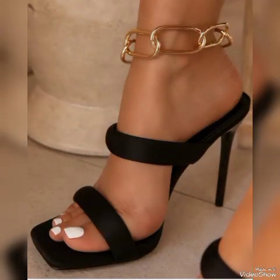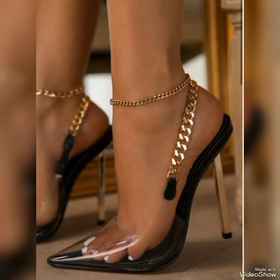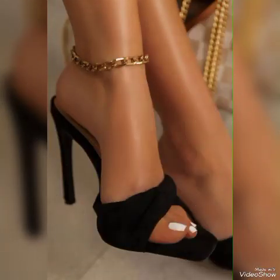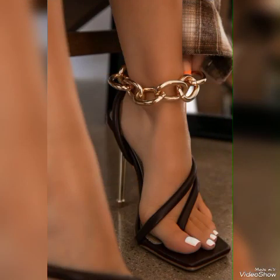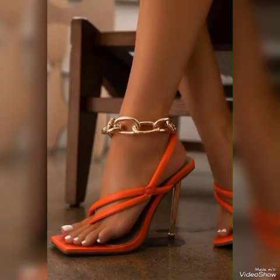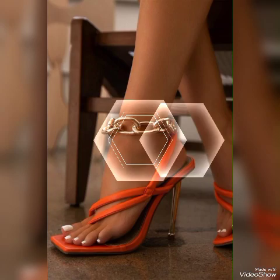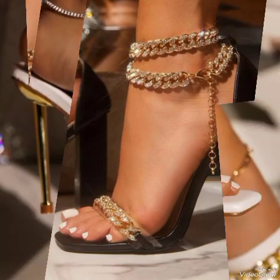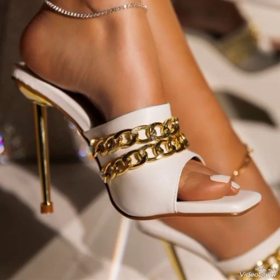Beautiful high-heeled sandals with beautiful nails, beads, and tylex. Colors include red, white, black, blue, brown, purple, pink, golden, green, and gray. Lovely patent leather sandals with beautiful chains and bracelets. Elegant buckle, peep toe, and open toe high-heeled sandals, including chunky high-heeled sandals for ladies.